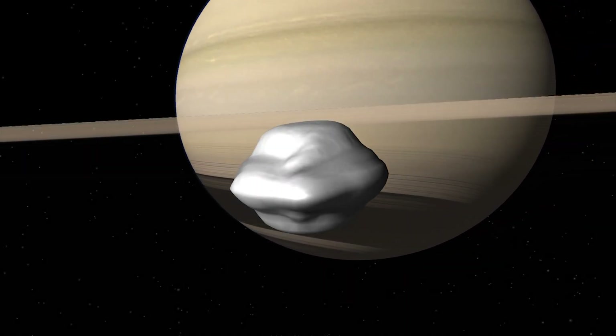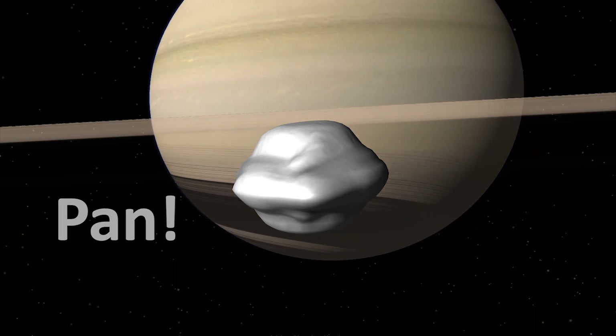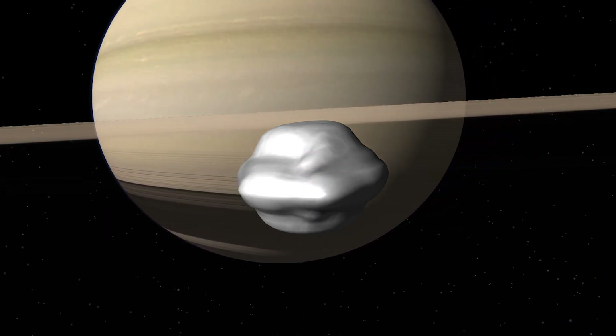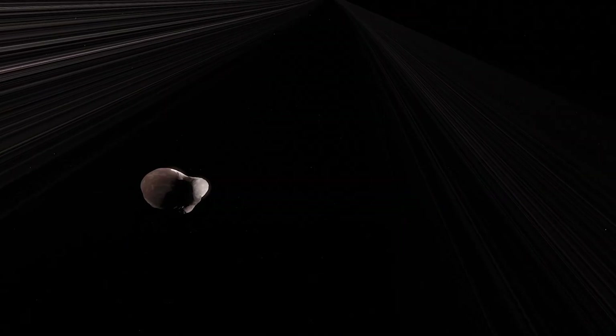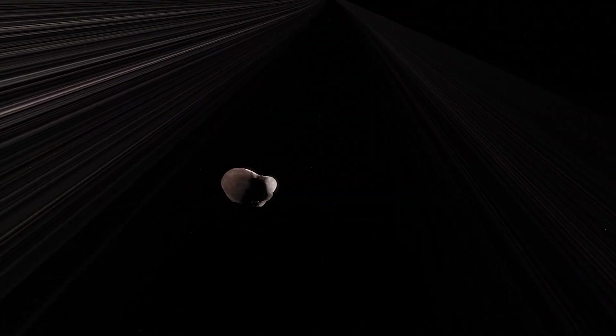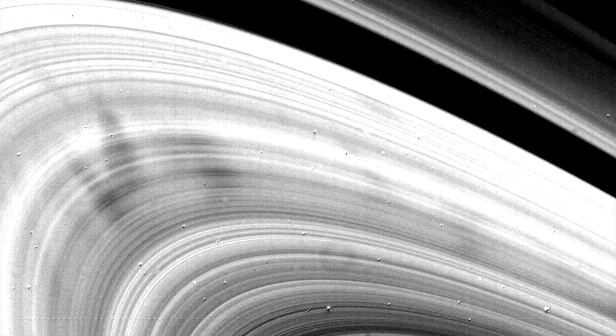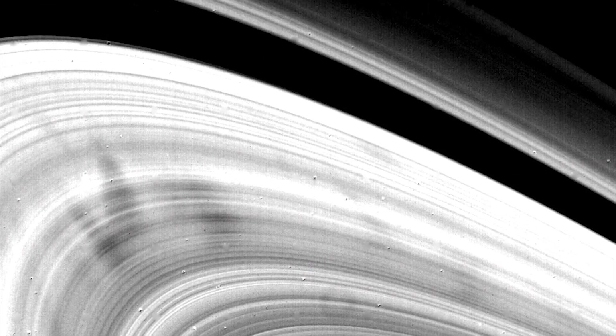This tiny moon of Saturn is called Pan and it looks like a floating ravioli lost in space. It was discovered in 1990 by Mark Showalter while he was analyzing the photos taken by Voyager 2 nine years earlier.